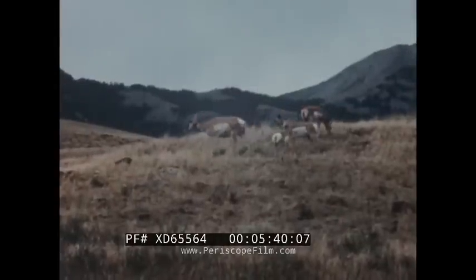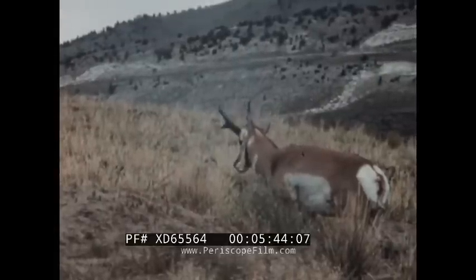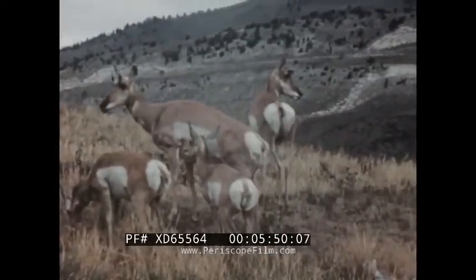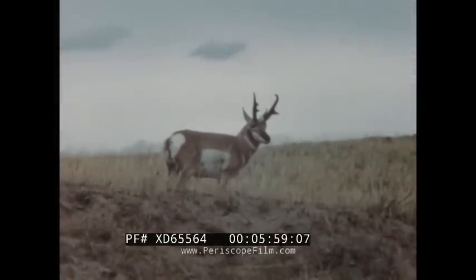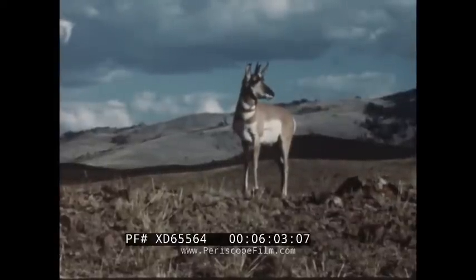These pronghorn antelope roamed the plains of Western America in countless thousands prior to 1870. Civilization and the intense curiosity of the animals themselves have combined to reduce the herds to a fraction of their former numbers. Endowed by nature with a running speed of nearly 35 miles per hour, with acute hearing and keen eyesight, the pronghorn instinctively frequents hilltops from where it can see in all directions.